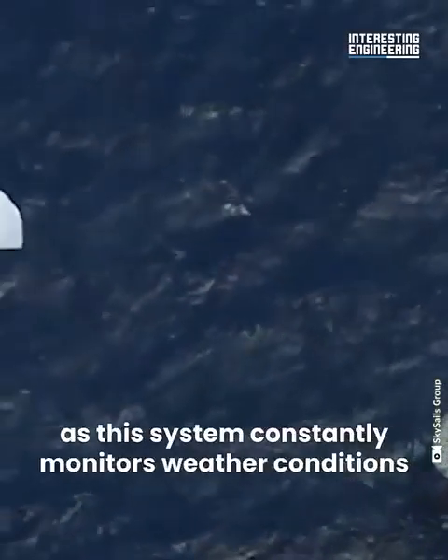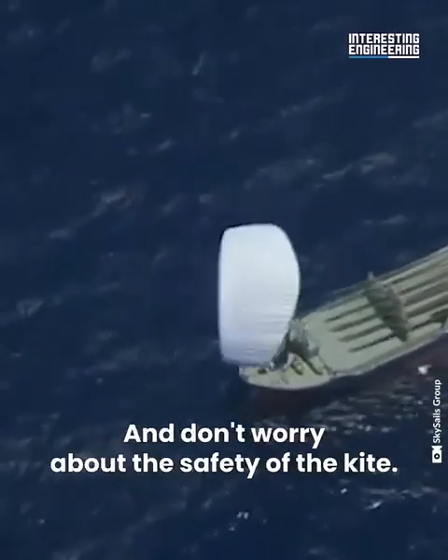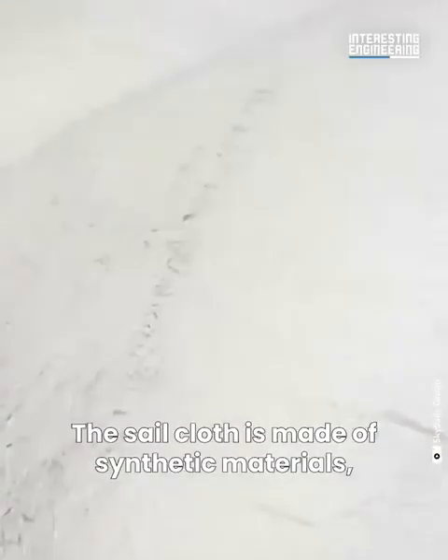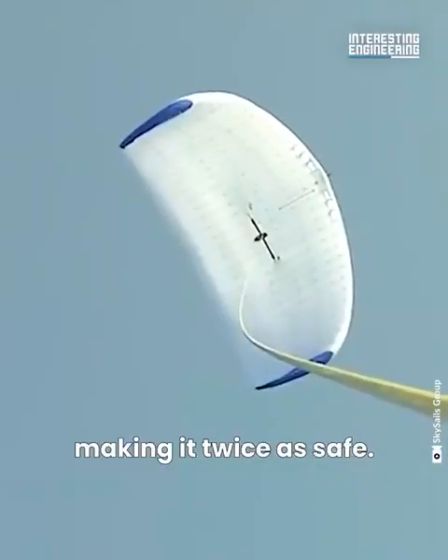This pattern can be changed, however, as the system constantly monitors weather conditions and determines the best routes with no delays. The sailcloth is made of synthetic materials, so when it rains it'll be perfectly fine. The rope is also synthetic, making it twice as safe.